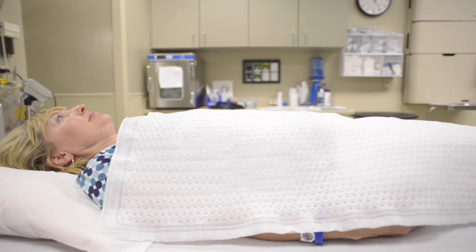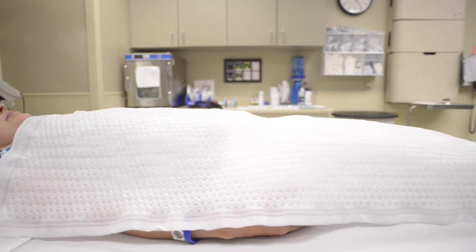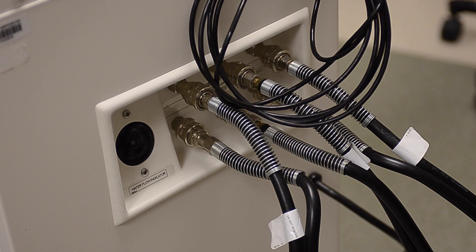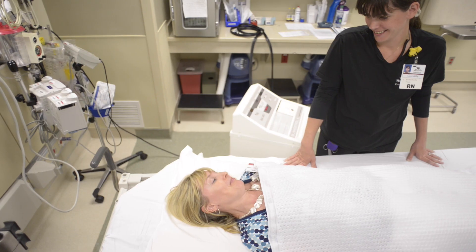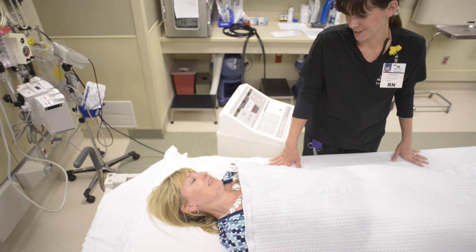We got IV fluids going, drew some lab work on them, and made sure we were making them as comfortable as possible. Then we bring in the cooling blankets. We have the bear hugger, which is a gown that goes on the patient — we can add heat, but in this case we add cool air and it brings down the patient's temperature slowly. Then we start bringing in sips of cool water, not ice water. We want cool water so we don't want them to start vomiting, which can dehydrate the body faster and bring us back to square one.